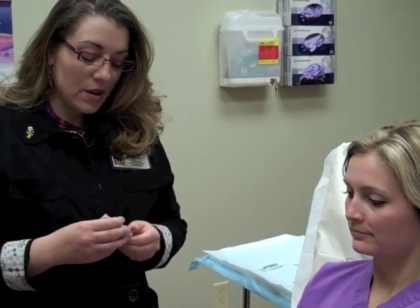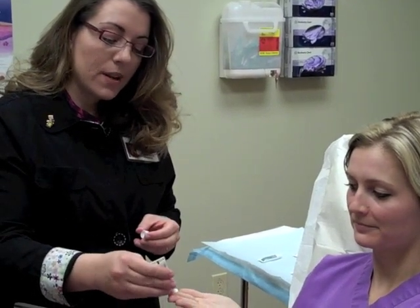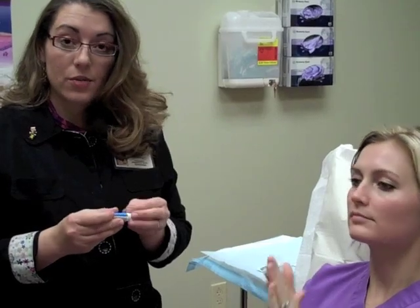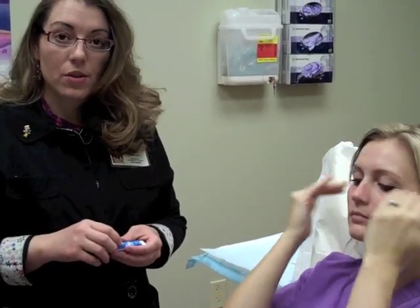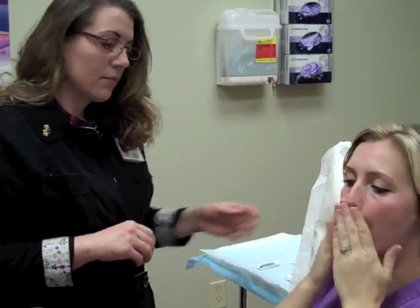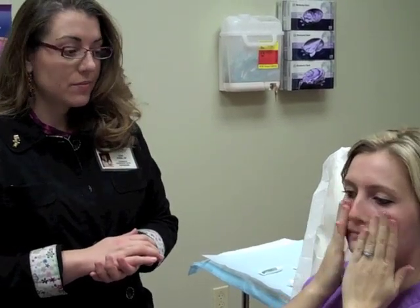Here we're going to use the CeraVe PM cream. We like the CeraVe PM cream because it feels light and doesn't feel greasy. A lot of acne patients with oily skin don't like the feel of greasy moisturizers. And this has niacinamide in it, which helps to calm inflamed skin down, so it's good for acne and rosacea patients. Just going to rub that right into all the places where she had the Retin-A and we're good to go.